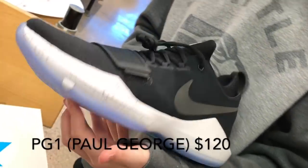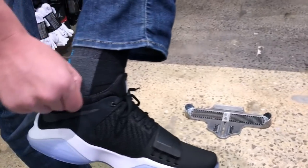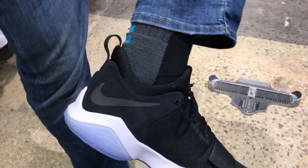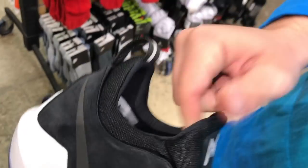This is the box, and here they are. They have like a sock thing inside of it. They're like mesh inside the external part of the shoe. I don't even know what that is.